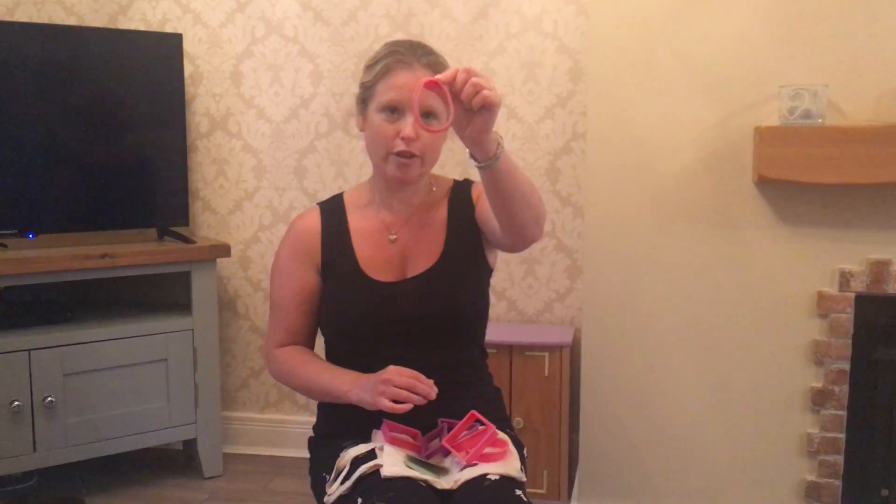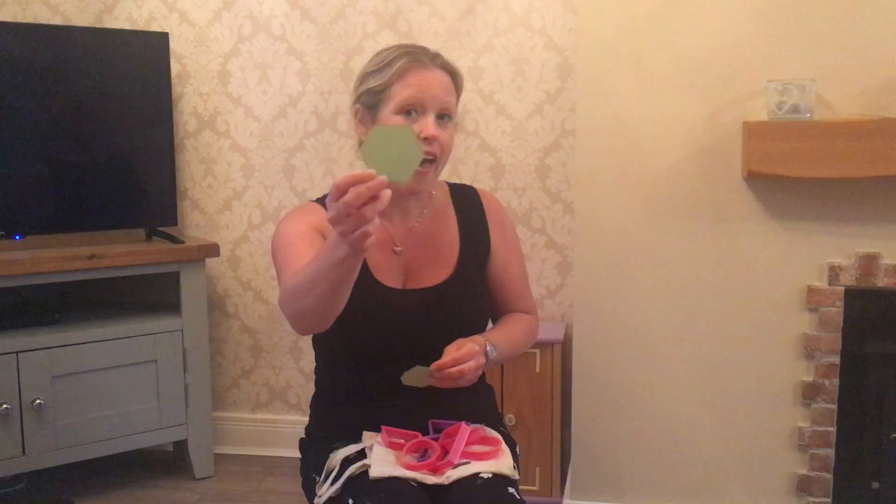An oval, and I've made my own shape — just like you can if you haven't got cutters at home. And I've got a hexagon and an octagon.